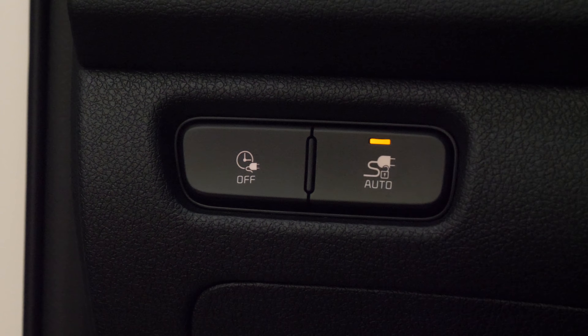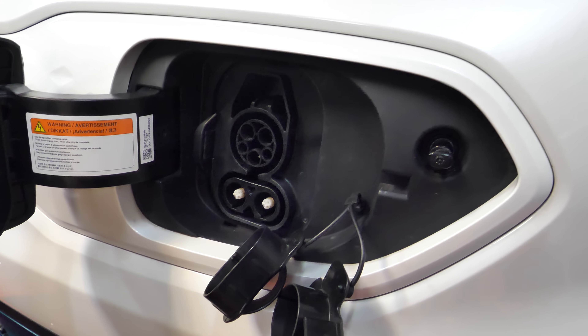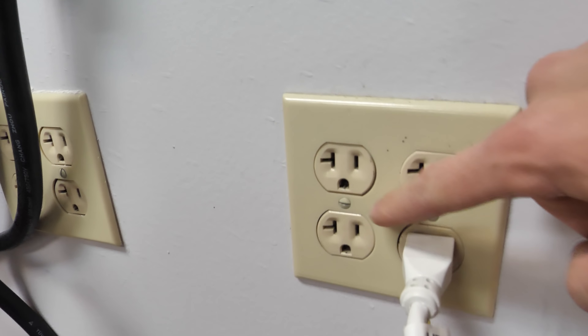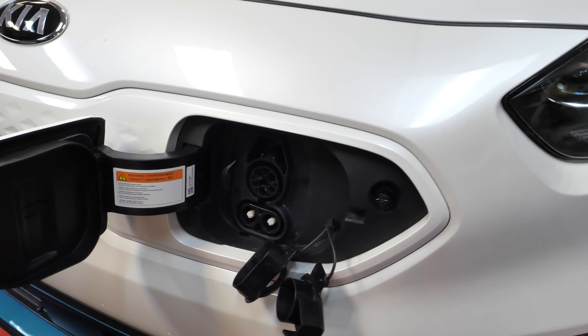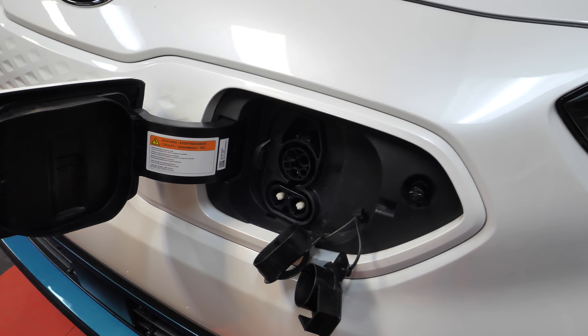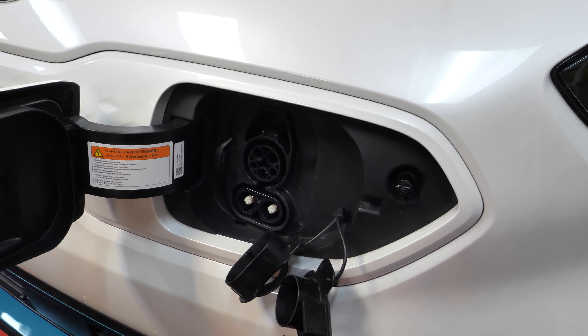The Niro EV does not come with an at-home trickle charger — that's the kind you'd plug into a standard outlet — because it would take about 59 hours at room temperature to charge the car. That's extremely long and really not recommended unless you need emergency charge and have no other option.